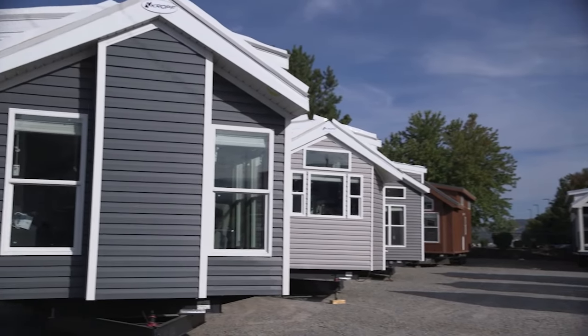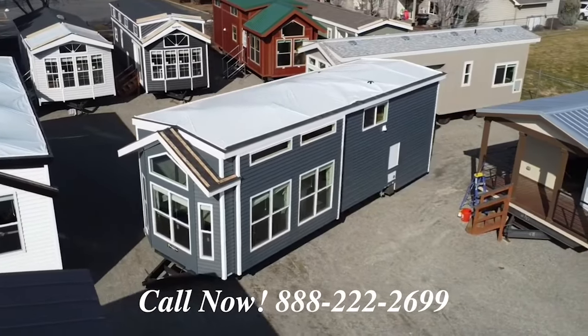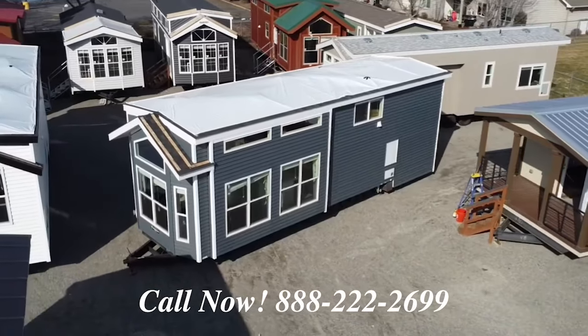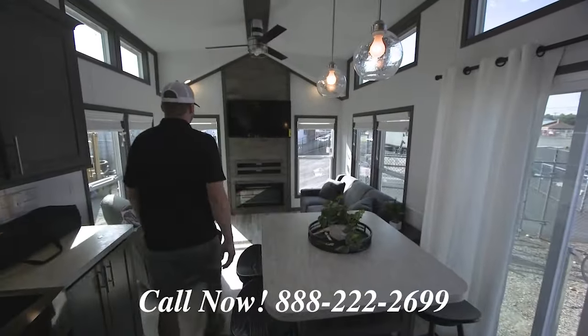If you're shopping for a tiny home or a more affordable housing option, come to Park Model Homes. We just bought over 20 show homes from our manufacturers, and we're selling them at big discounts. Like this 2023 Krupp — it's fully furnished and loaded with show home options.